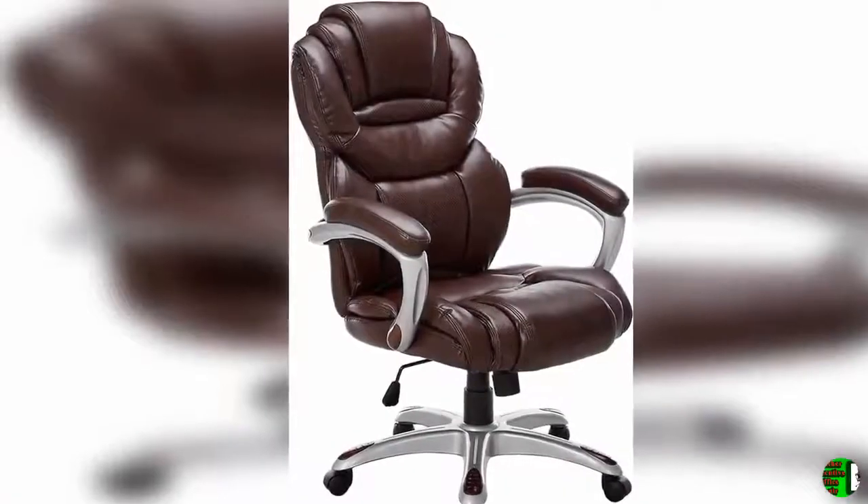High back office chairs have backs extending to the upper back for greater support. The high back design relieves tension in the lower back, preventing long-term strain.